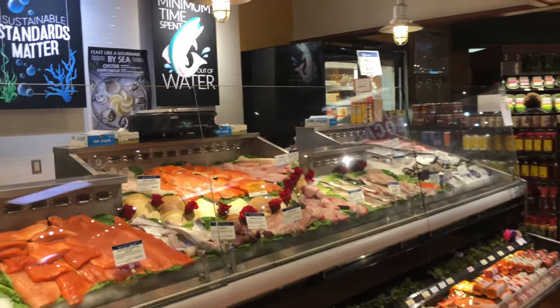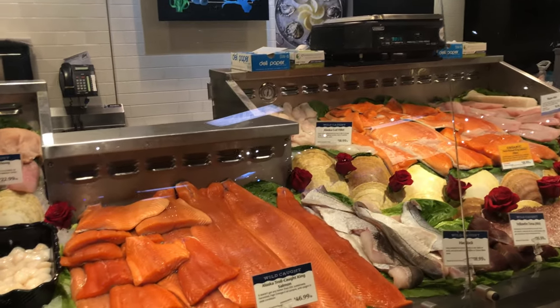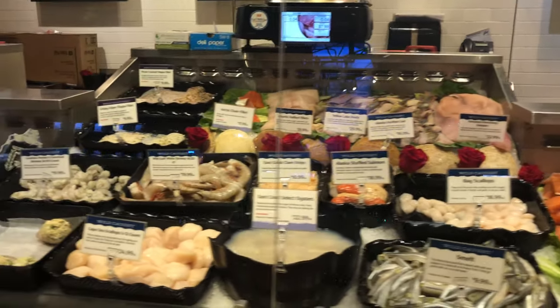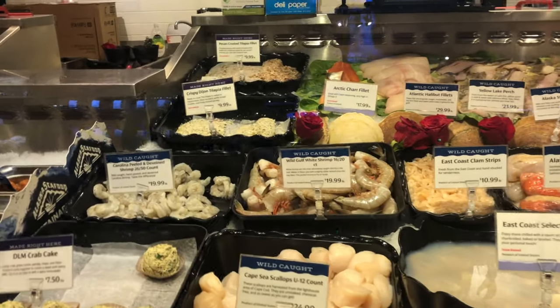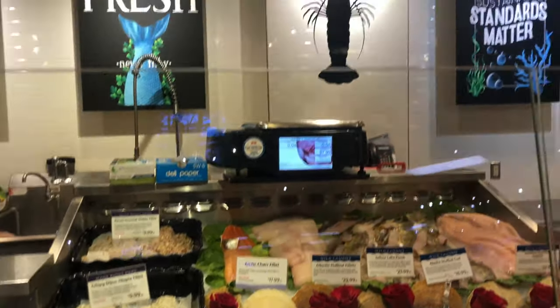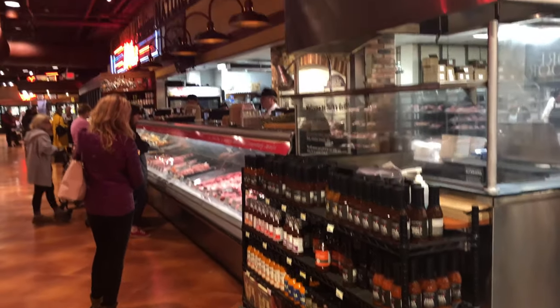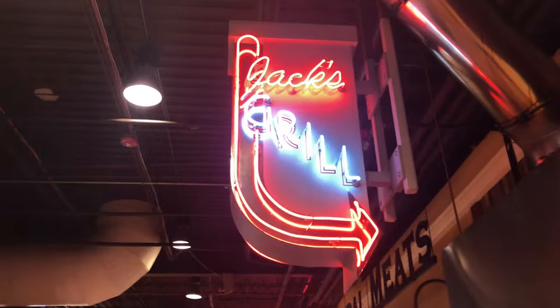Here is a look at their seafood department. Everything looks super fresh and the presentation is spectacular. The signs in this place are awesome — look at that neon sign, is that not awesome?